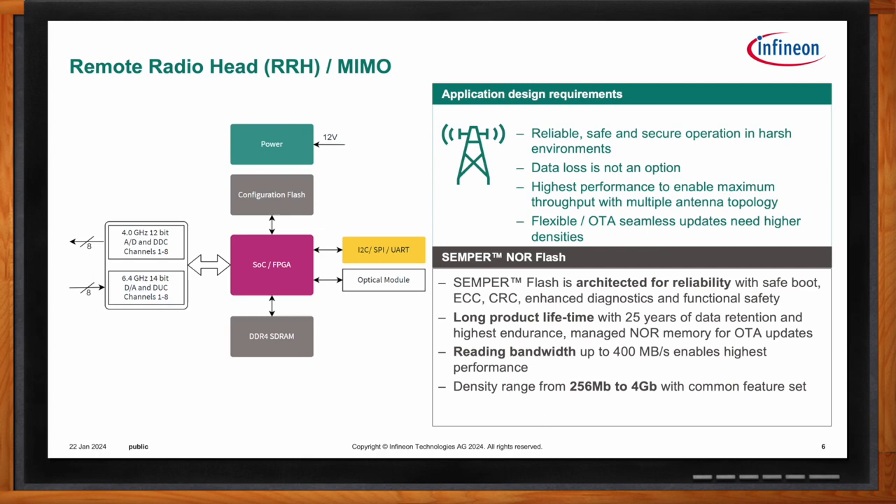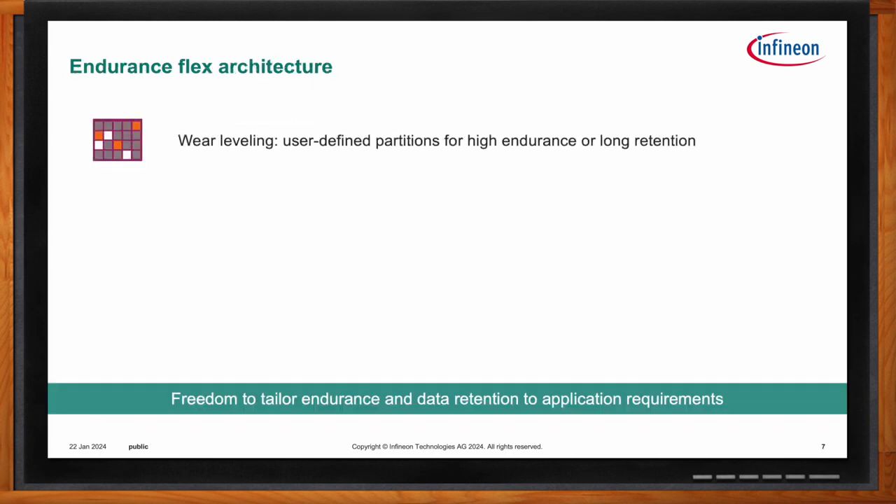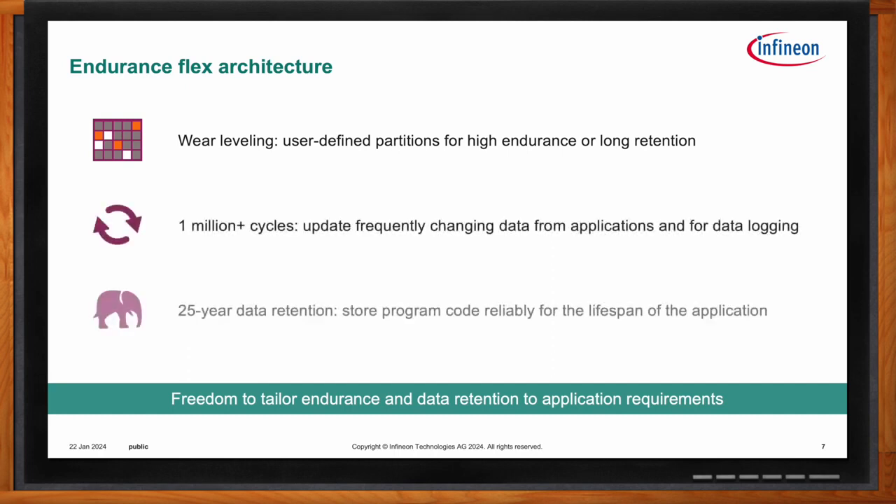Endurance and data retention are vital components to any flash memory solution. Semper NOR Flash is specially designed to offer two modes of operation: the end user can program their device to have either high endurance — 1 million-plus cycle sectors — or high retention — 25-year data retention sectors — or some combination of the two. We've seen customers, even in remote radio heads, use our flash for both long-term code storage and high-endurance data logging, which is a little bit unique for NOR Flash.